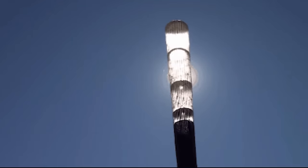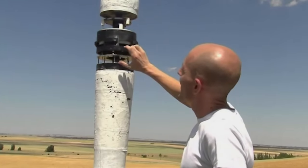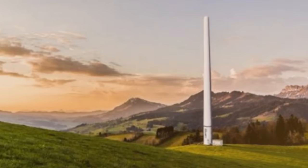The turbine's design is inspired by vortices — swirling air patterns formed when wind encounters obstacles. These eliminate the need for gears and bearings, reducing maintenance and complexity.